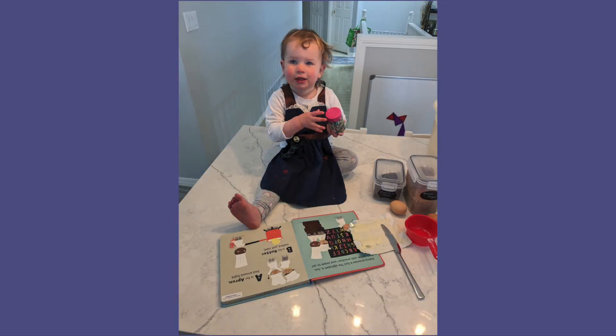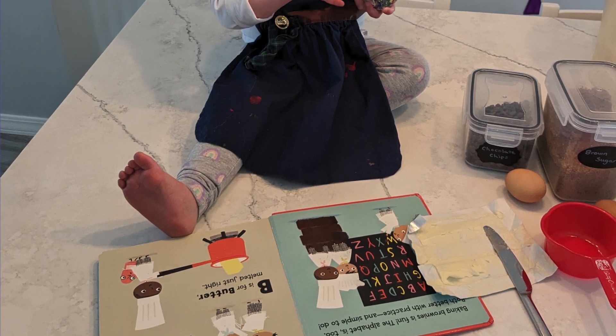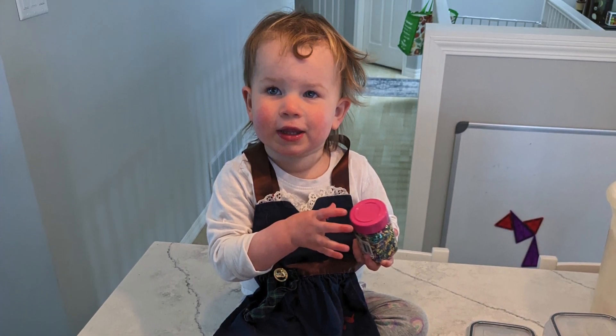And of course, books in the kitchen. We have cookbooks for adults, but there are also cookbooks for children. We actually got this brownie book from our local library, which goes through the alphabet as well as a recipe to make brownies, so Jane got to make brownies with mom.